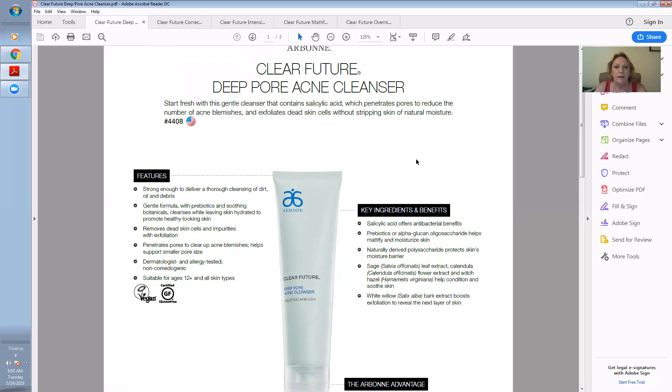It starts with the cleanser — the prebiotics and alpha-glucan help mattify and moisturize the skin, because when you're having those kinds of breakouts, you have such intense oil coming out. A lot of products on the market try to dry that out, but you don't want to dry it out. Your skin needs oil — it just needs to control it. This all helps control it and leave it beautiful, even-toned, with a beautiful complexion.